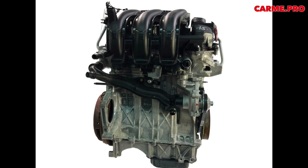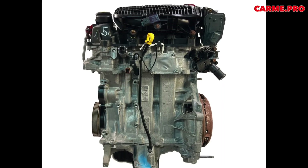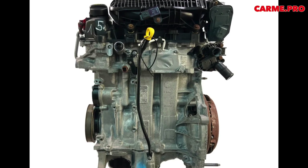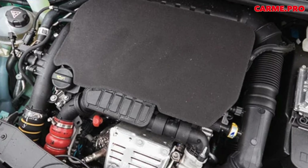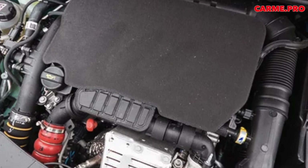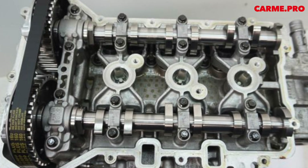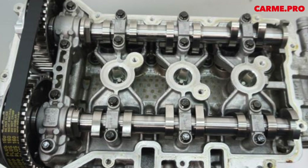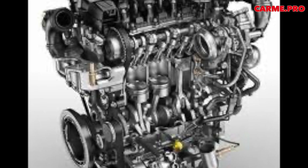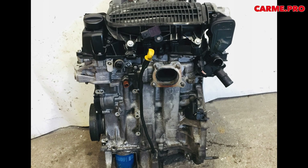The smaller 1.0 EB0 developed 68 horsepower, and the larger 1.2 EB2, 82 horsepower. Although both versions share the same technical base, they differ in pistons and crankshaft. The smaller displacement is 999 cubic centimeters, thanks to a cylinder diameter of 71 millimeters and a piston stroke of 84.1 millimeters. The larger one, with a cylinder diameter of 75 millimeters and a piston stroke of 90.5 millimeters, received a capacity of 1,199 cubic centimeters. This is curious, since usually different engine volumes within a common family are achieved by changing only one parameter — either the cylinder diameter or the piston stroke.